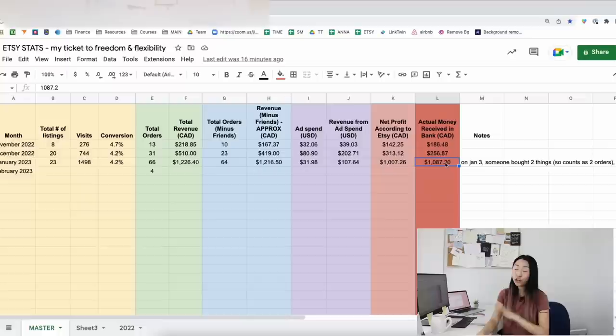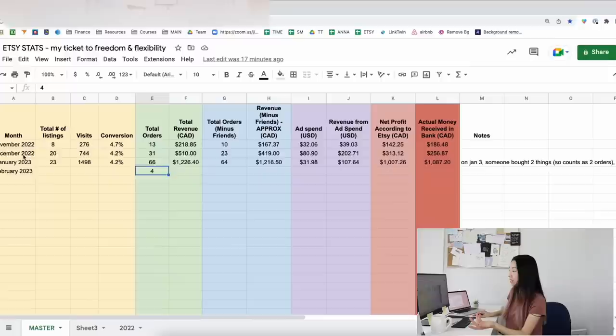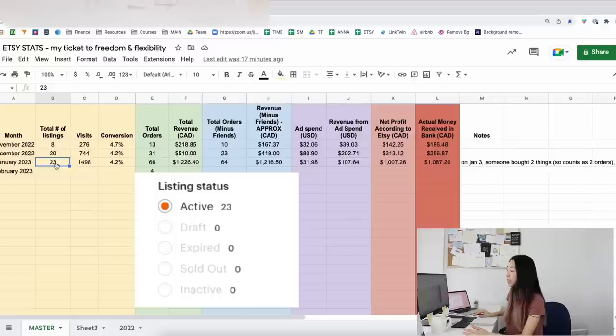Something I mentioned in my last video was that in January I'd try out Pinterest. I actually didn't look into Pinterest at all because I just didn't have time with trip planning and YouTube growing. Pinterest is still on my list. My priority for February is to create more listings because I haven't posted in about a month — maybe that's why orders are going down, since Etsy might see I'm not as active.